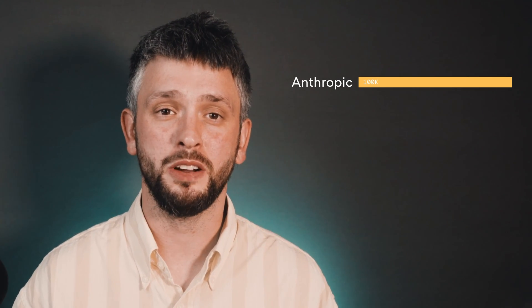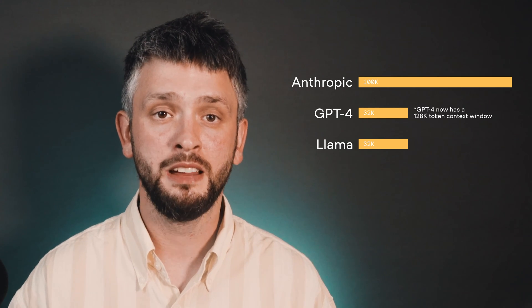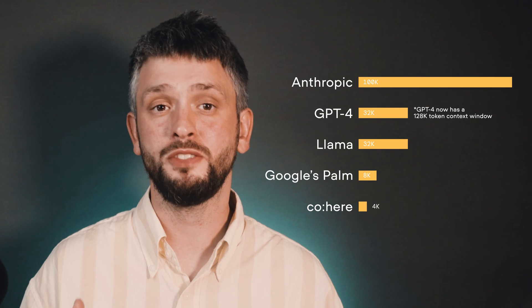Hey, it's Pete, and today on Context, we're going to be talking about context windows. If you've been keeping an eye on large language models, you'll have seen that their context windows are getting pretty expansive. Take Anthropic for instance — they're boasting a whopping 100k token window. Then we've got GPT-4 and Llama sitting at 32k, Google's Palm at 8k, and Cohere rounding it out at just over 4k.